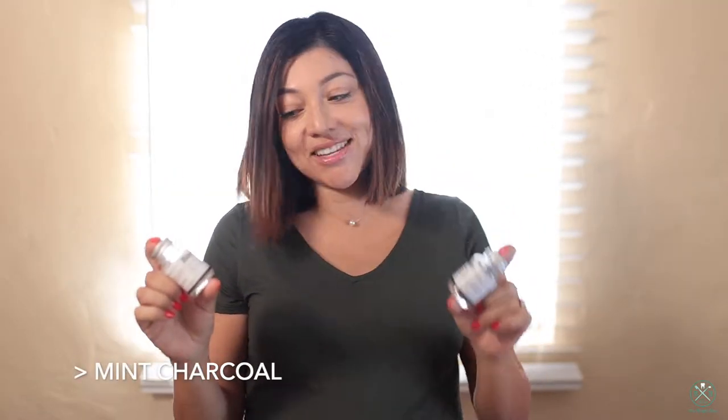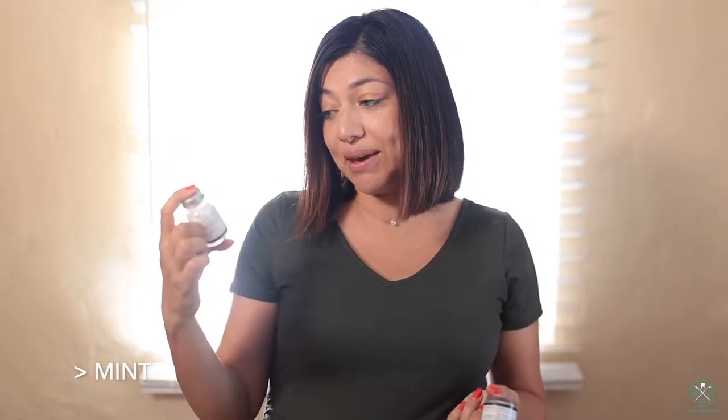There are two different kinds that they have. They have an activated charcoal, which are these black ones, and they also have a natural whitening toothpaste bites, which are basically for whitening. I've talked about it before — activated charcoal also whitens your teeth, but just surface stains.